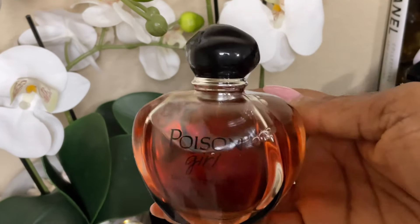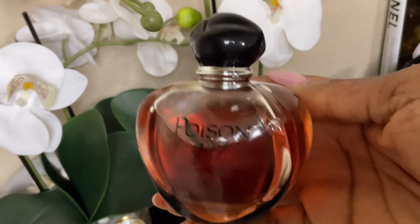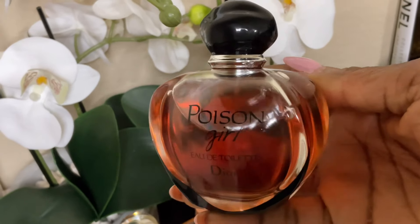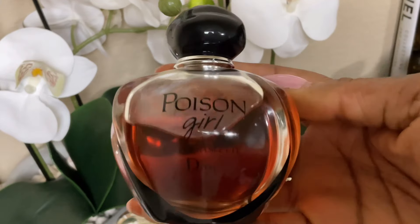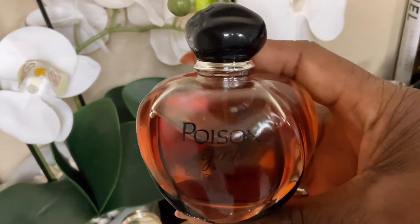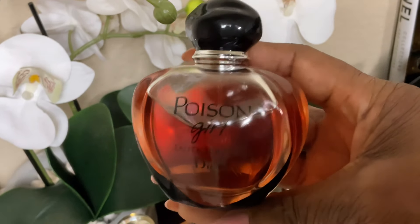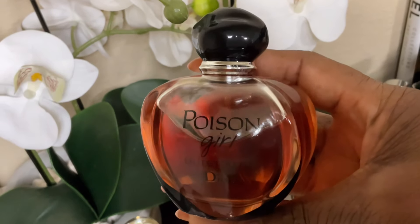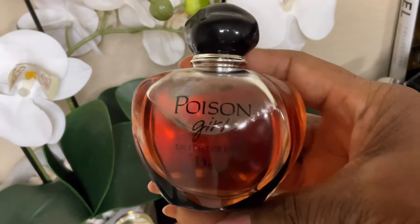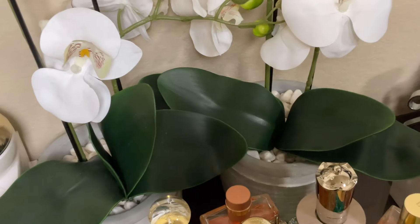Next up is one of my favorite fragrances — this is Poison Girl Eau de Toilette by Dior. I absolutely love this. It's girly, it's spicy yet mysterious, it's flirty, it's friendly. It has an almond vibe, so you've got nutty and fruity elements as well. I have not been able to smell the Eau de Parfum version, but I love the Eau de Toilette. Poison Girl by Dior is in my tray this month.